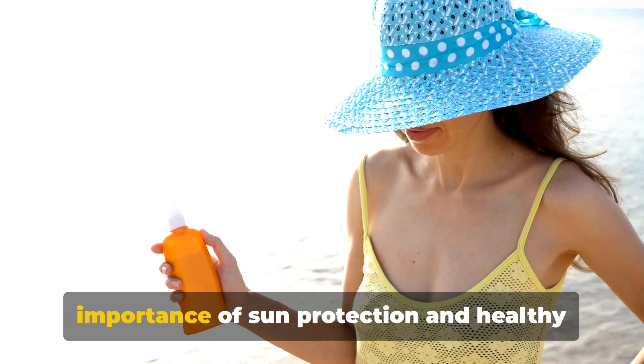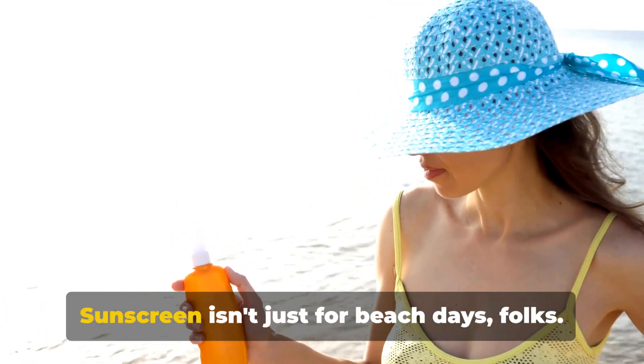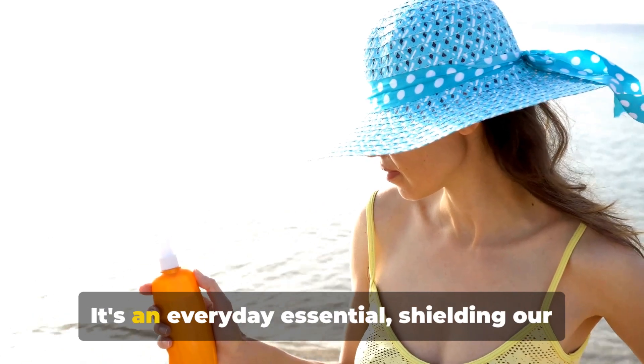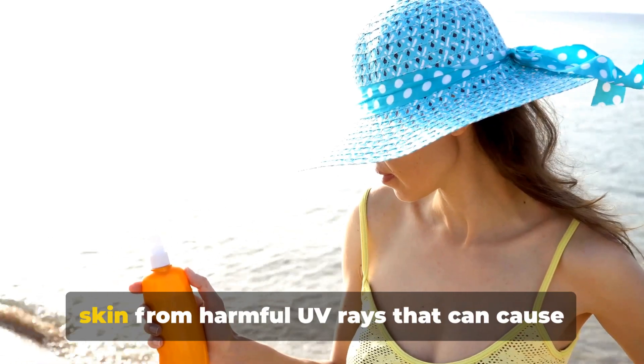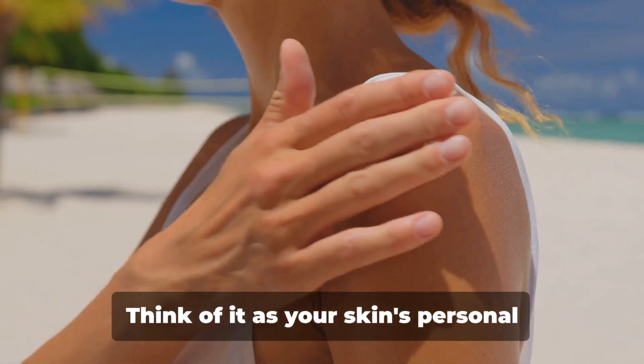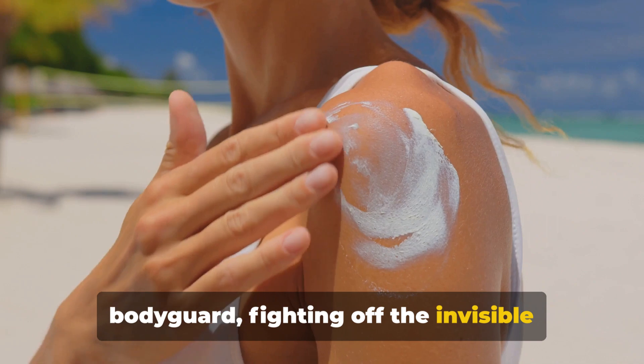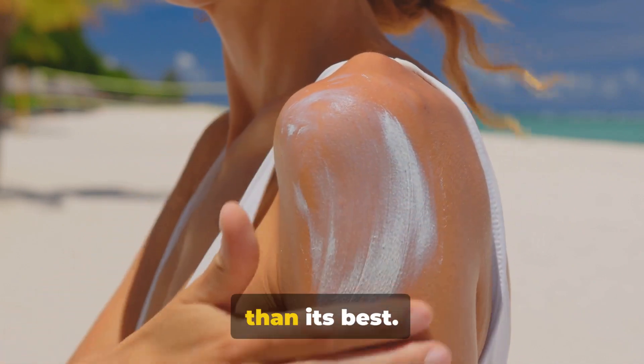Finally, let's not forget about the importance of sun protection. Sunscreen isn't just for beach days — it's an everyday essential, shielding our skin from harmful UV rays that can cause premature aging. Think of it as your skin's personal bodyguard, fighting off the invisible assailants that can leave it looking less than its best.